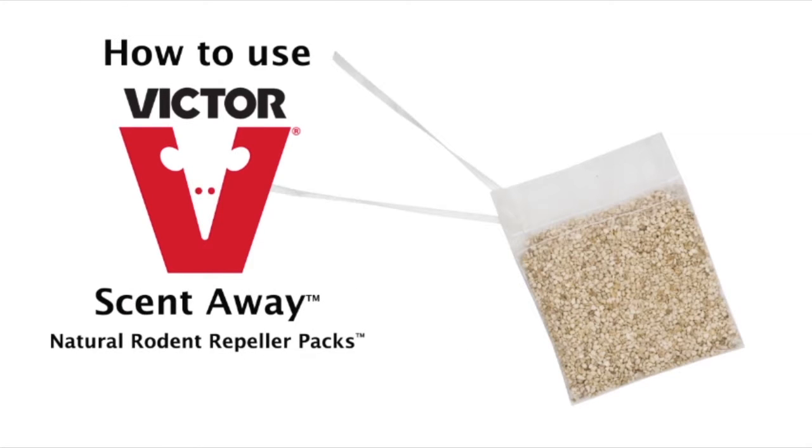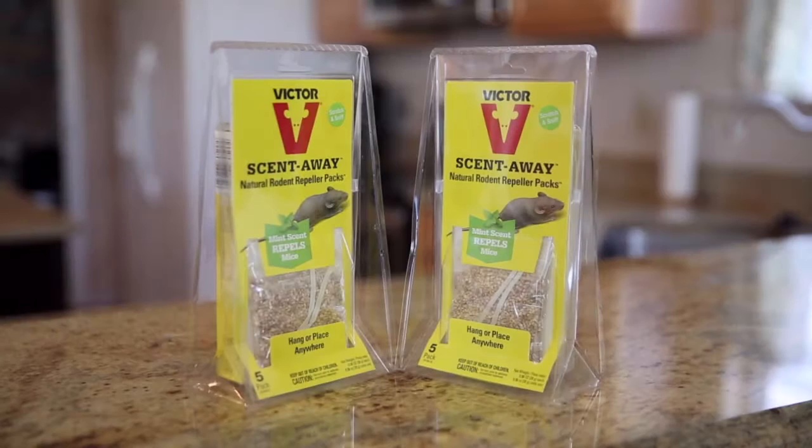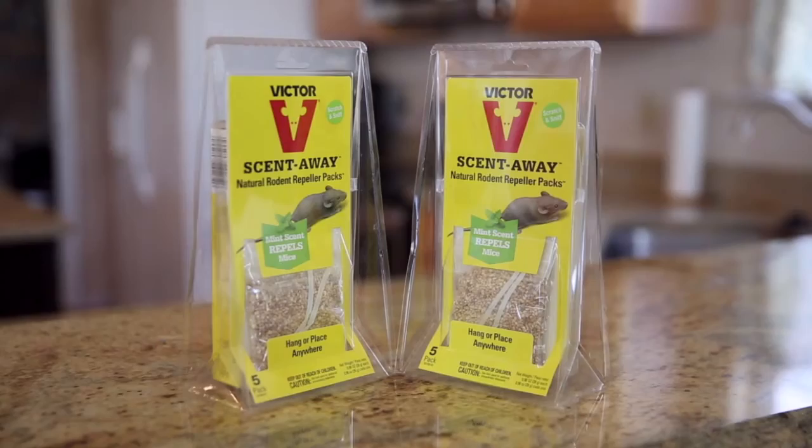Victor ScentAway Natural Rodent Repeller Packs are clean, humane, and easy to use. Its fresh mint scent repels mice and rodents.